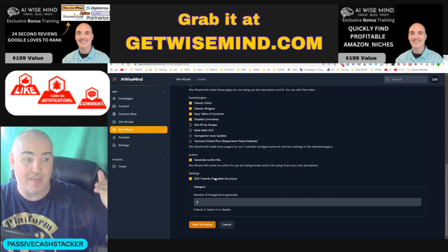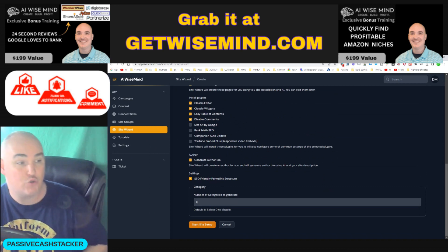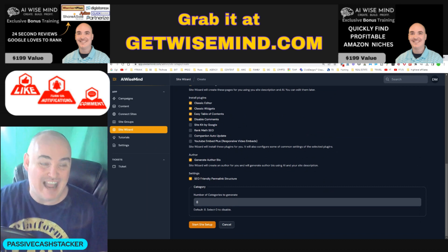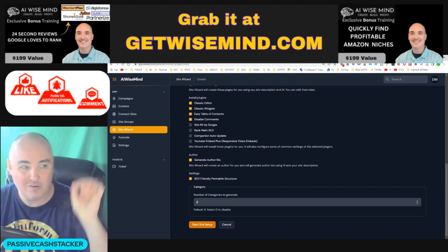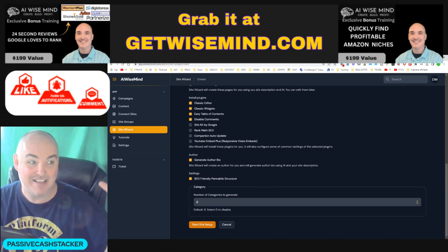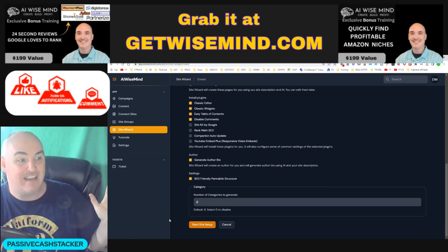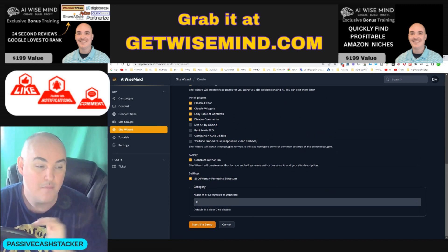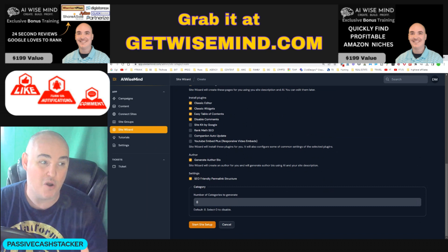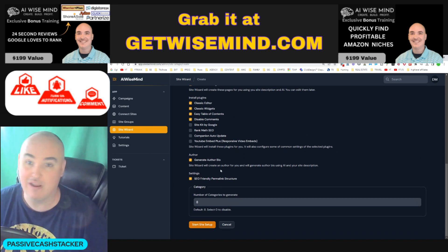You can also set up, without having to get into the settings, the SEO-friendly permalink structure where the permalink is the title of the post, and it will also generate categories for you depending on what your site is about. It will take the keywords from what your site is about and auto-generate categories for you so you don't have to get in there. I just recently learned how to set up categories, but for years I struggled with this — this will actually auto-set it up for you.